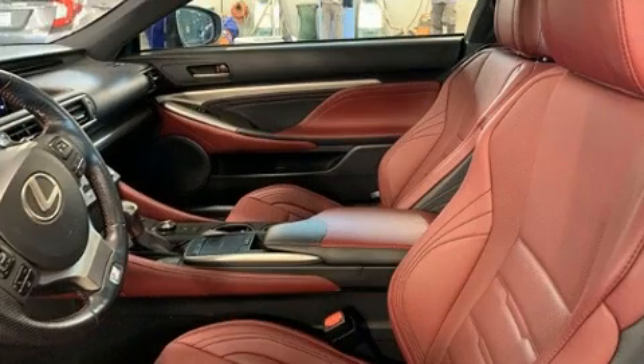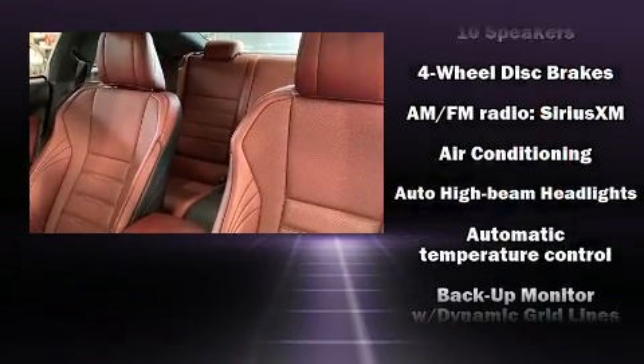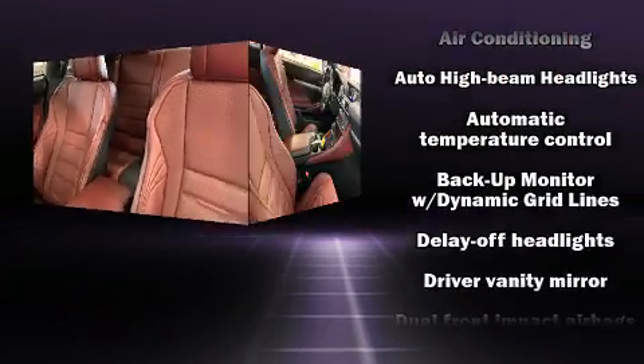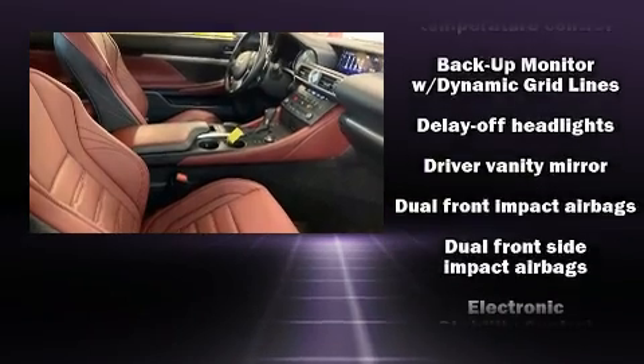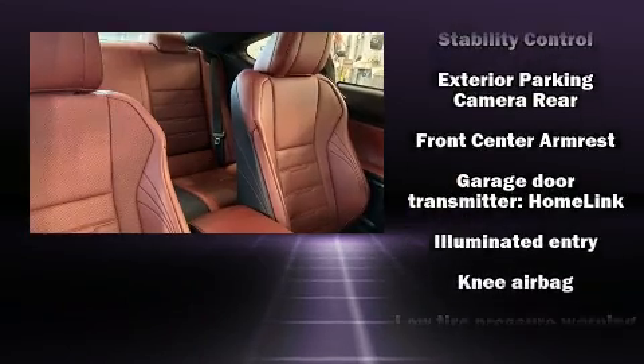Lexus ensures the safety and security of its passengers with equipment such as dual front impact airbags, front and rear side impact airbags, brake assist, an emergency communication system, and four-wheel disc brakes with ABS.